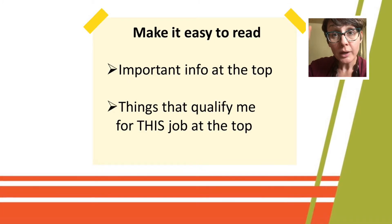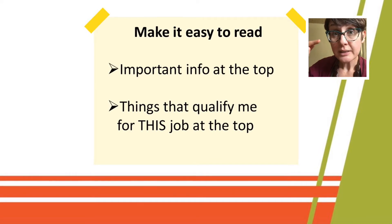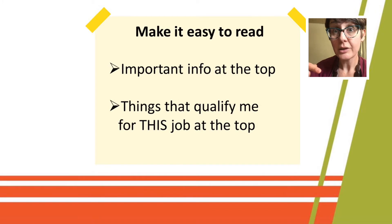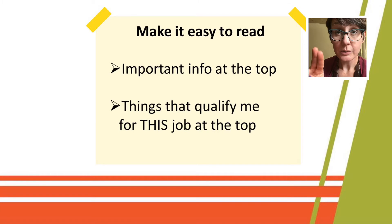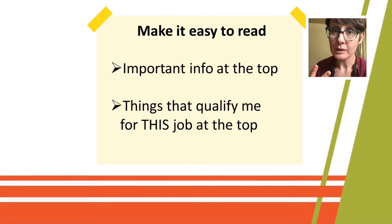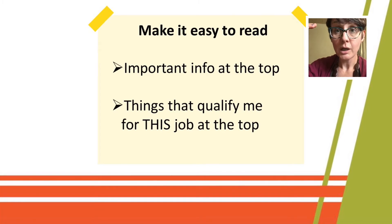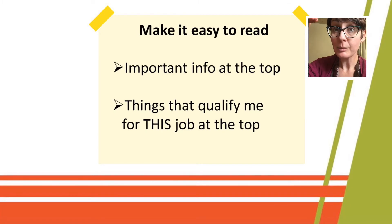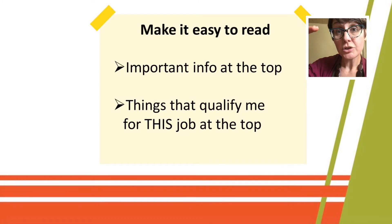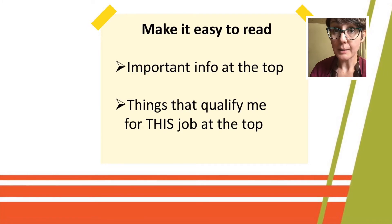Now you know what an employer is looking for, you can pick out keywords from the job description, and you have in mind your most recent work experience — where you've worked, your job duties, and the skills you've acquired. Now we're going to put those two things together in a unique resume. When thinking about format, two things make a big difference: you want it easy to read and the important information at the top. Not only should your name be big and bold at the top, but within each job, put the most important duties — especially those relating to the job you're applying for — at the top.